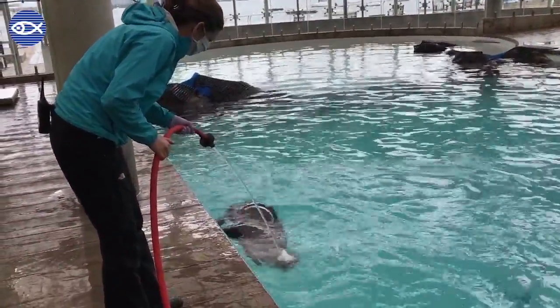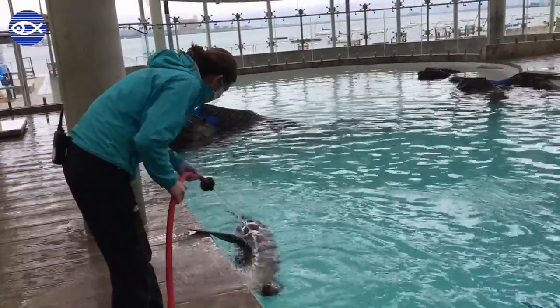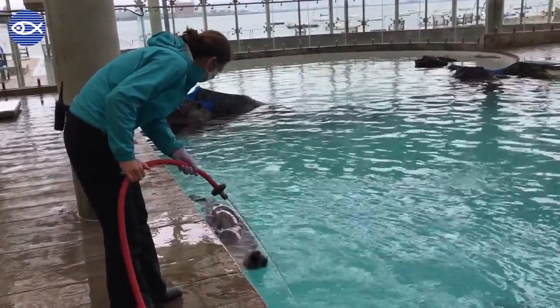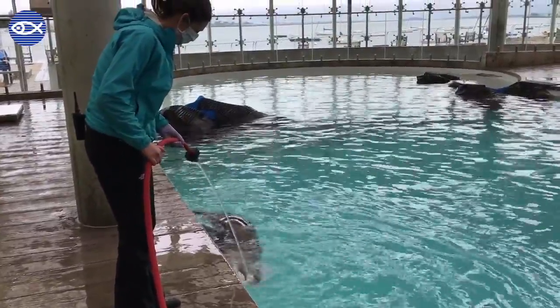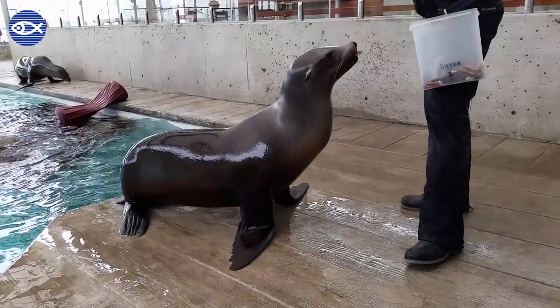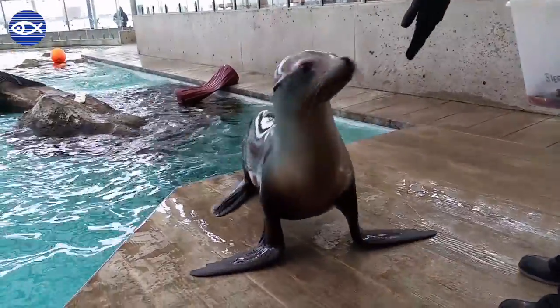The next step would be adding a verbal or hand signal. As you hear Kim, she says the word 'talk.' Sierra then offers that behavior and gets reinforced with hose play. After that we transitioned it into a training session, and now that the capturing process is finished, we can ask for Sierra's vocal behavior just like this.